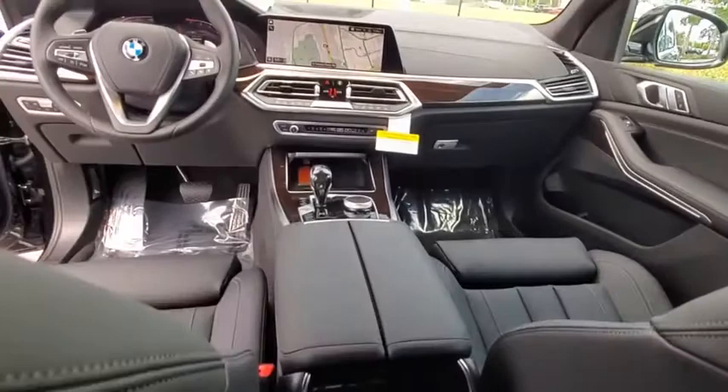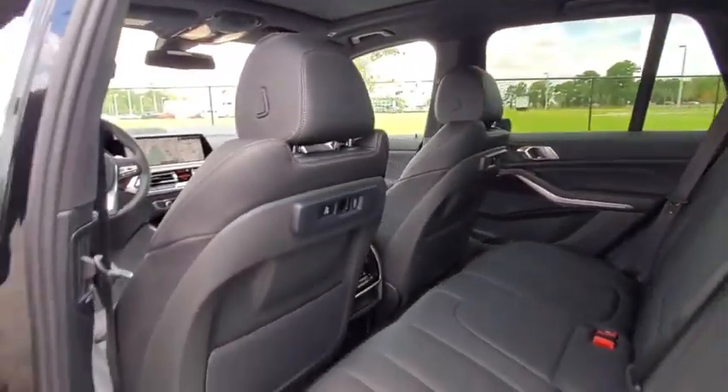Leather-wrapped steering wheel, power steering, adjustable steering wheel, cruise control, aluminum wheels, auto-dimming rear-view mirror, hard disk drive media storage, floor mats.